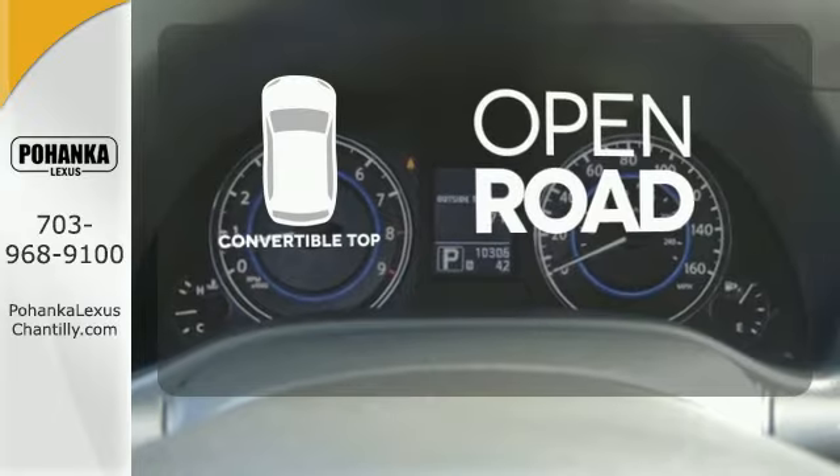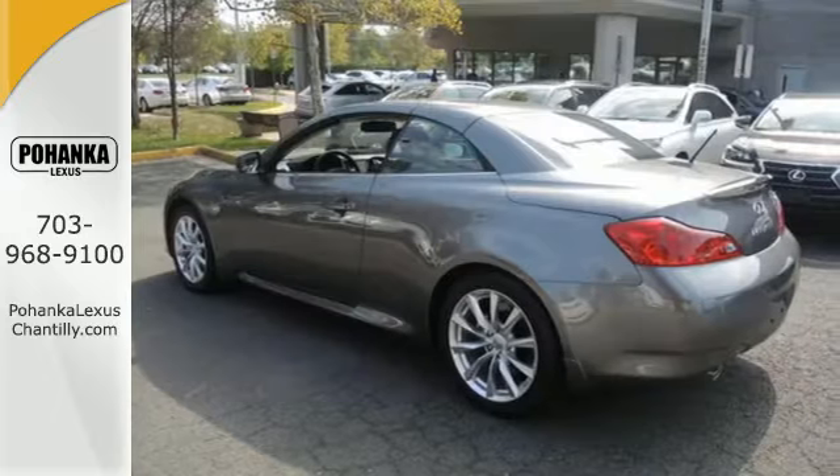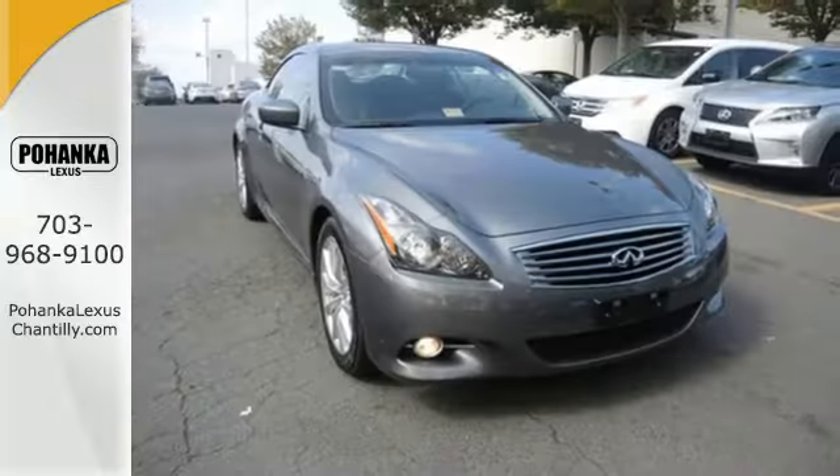The feel of the open road takes on a new meaning with the convertible top. For driving enthusiasts like yourself, it's the perfect choice.